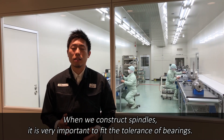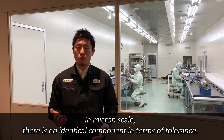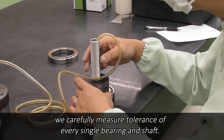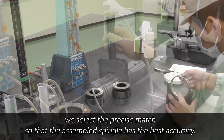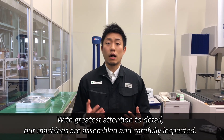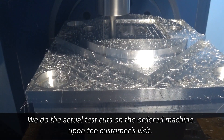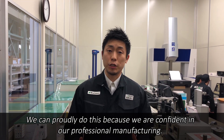When we construct spindles, it is very important to fit the tolerance of bearings. In micron scale, there is no identical component in terms of tolerance. To deal with this subtle difference, we carefully measure the tolerance of every single bearing and shaft. Based on many years of know-how, we select a precise match so that the assembled spindle has the best accuracy. With the greatest attention to detail, our machines are assembled and carefully inspected. We do actual test cuts on the ordered machine upon the customer's visit, cut the test piece, and show the result of inspection right away. We can proudly do this because we are confident in our professional manufacturing.